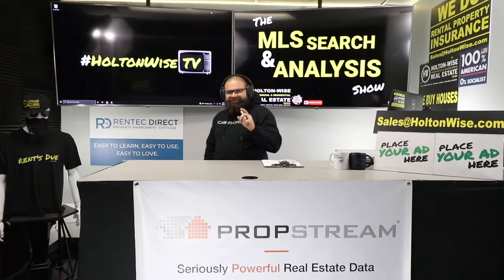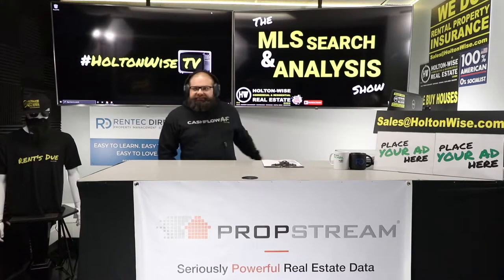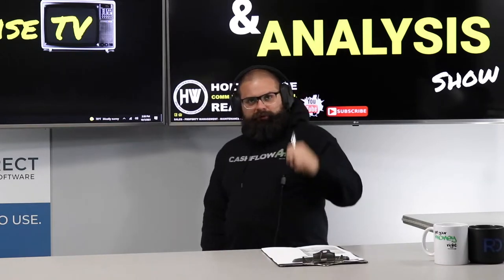We're going to be going over my favorite type of investment of all time: the four-unit apartment building.